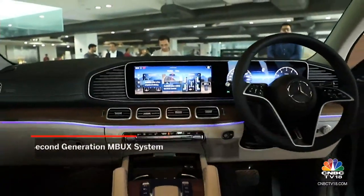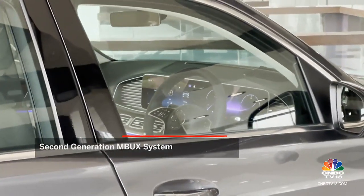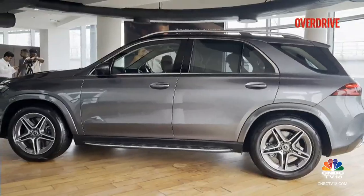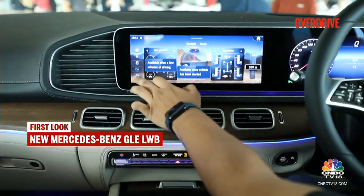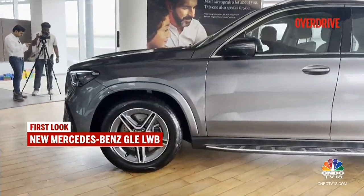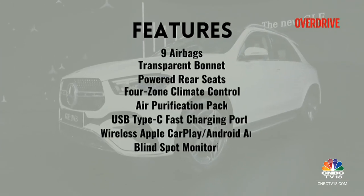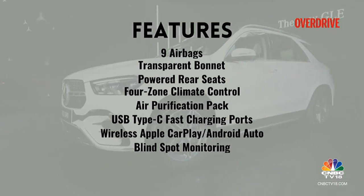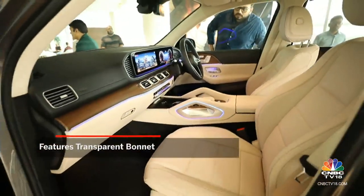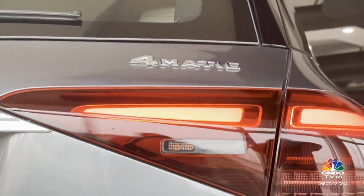The MBUX system has been given some new functions which we'll verify and try in our full review of this car. A host of features that were available on the outgoing GLE have been made standard on the updated model. One new feature added to the GLE facelift is the transparent hood — or transparent bonnet — feature that we also saw on the GLC. 4MATIC is standard of course.